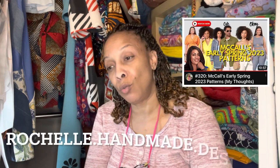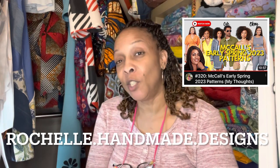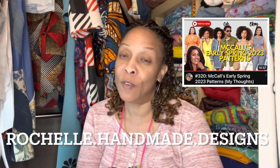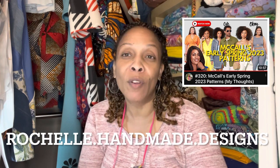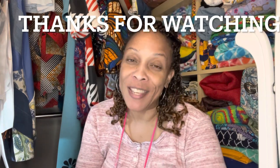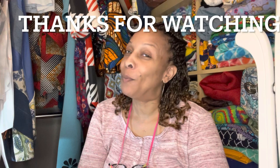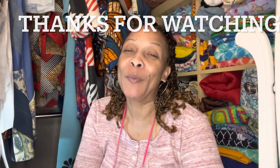Today's shoutout goes to Rochelle Handmade Designs — I watch her, I love her, I love her pattern reviews and her sew-alongs. She's very thorough and has very good videos, so if you haven't watched her, go and watch her. Another shoutout to everybody in Florida this weekend — I wish I could be there. Everybody's posting their pictures and they look like they're having so much fun. Preferably next year I'll make it, but I hope they're having a great time. There's also one in Virginia, in Fredericksburg I believe, around September, so preferably I'll be able to go to that one this year.